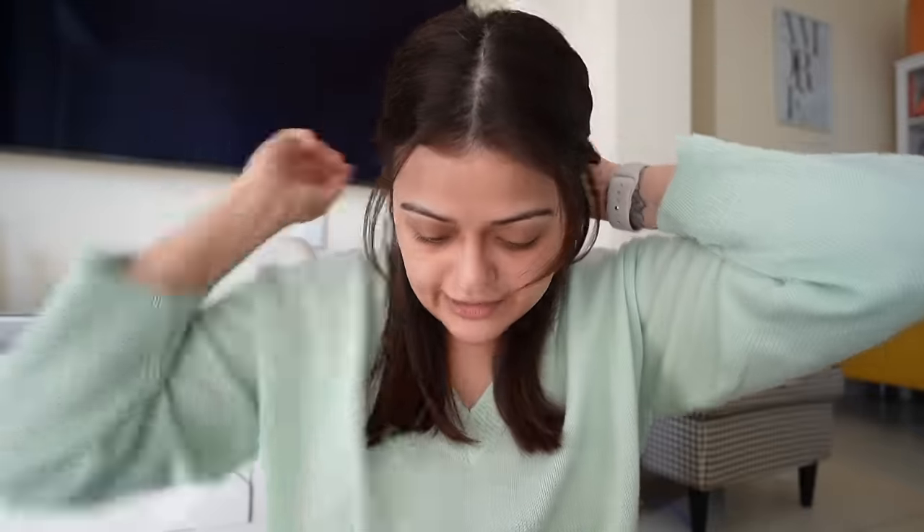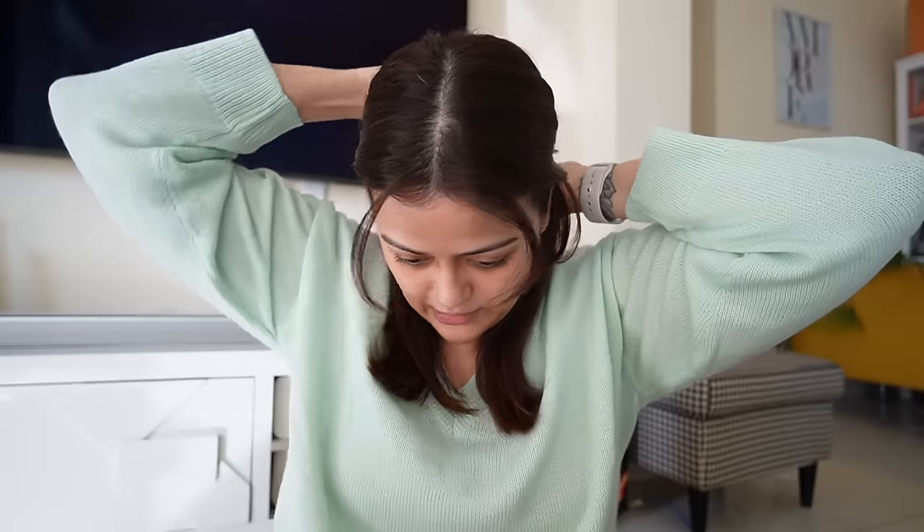Hi guys, what's up? Welcome back to our channel. As you can see, the setting is different here. I am actually sitting in my hall. I was ready for a video and was going to do my quick go-to makeup, so I thought I'd switch on my camera and film it in daylight. This is a very quick makeup so the video is going to be quick. I'm also doing this makeup look in daylight so that the products I use, you get an idea of how they look in natural light.